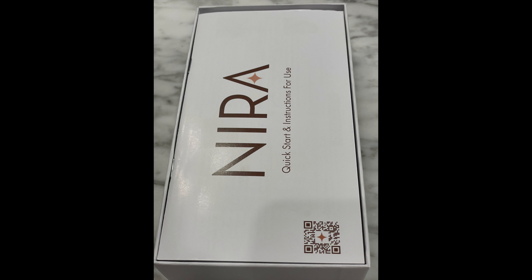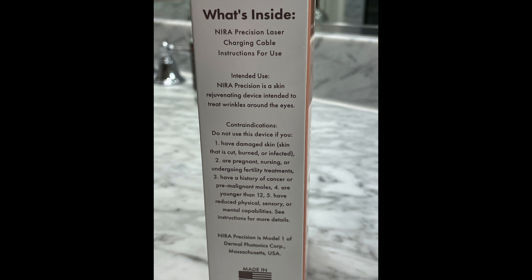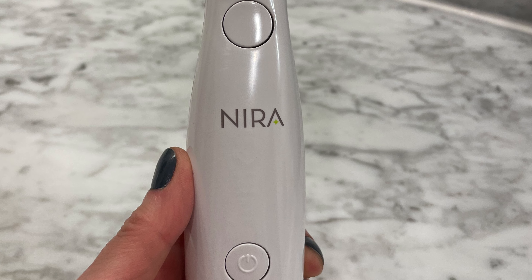Once my face is fully dried, I go in with the Nira — it's the Nira Precision Laser. It's supposed to have clinical grade results in 90 days guaranteed. I bought this a while ago and took some photos before I started using it, so you can compare before to now. I've mostly been using it around the eye area, the under eye area and the crow's feet. Sometimes I do my nasolabial folds, my smile lines, and also my upper lip, which has a lot of lines I've accumulated over the years and I'd love to ease out.